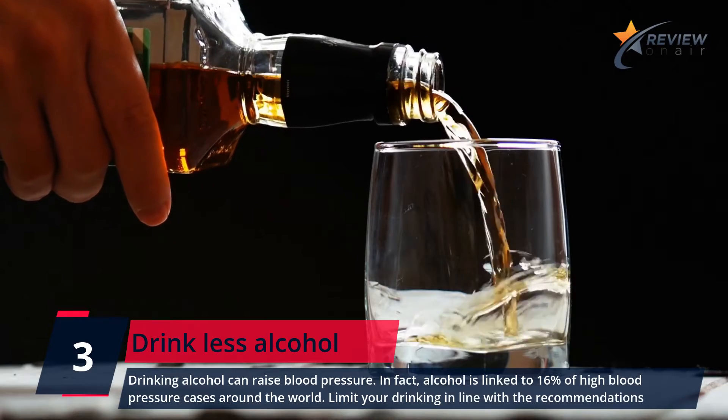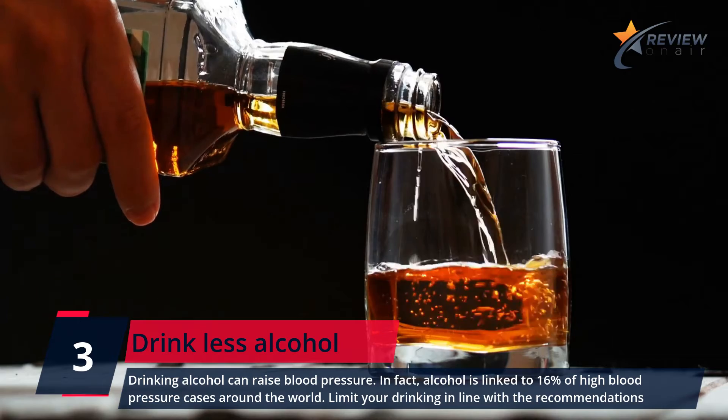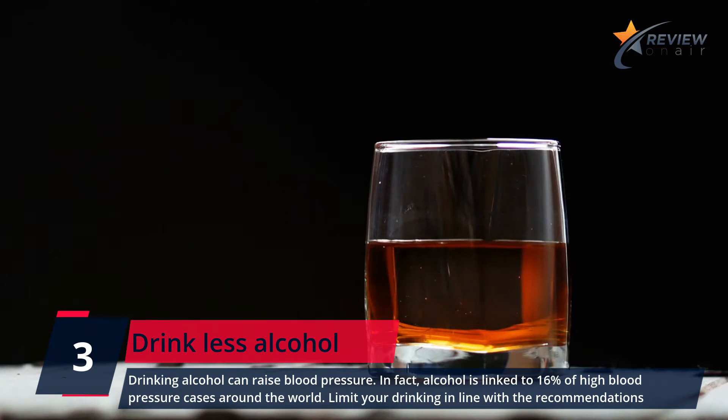Number 3: Drink Less Alcohol. Drinking alcohol can raise blood pressure. In fact, alcohol is linked to 16% of high blood pressure cases around the world. Limit your drinking in line with the recommendations.